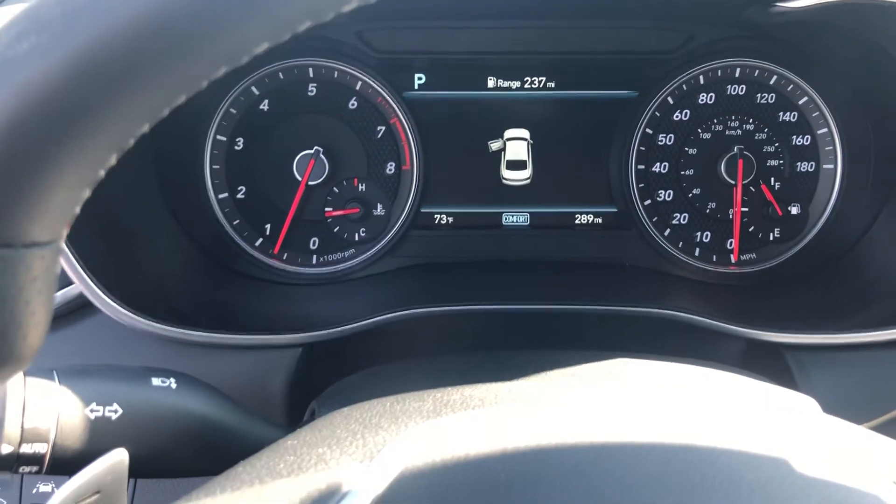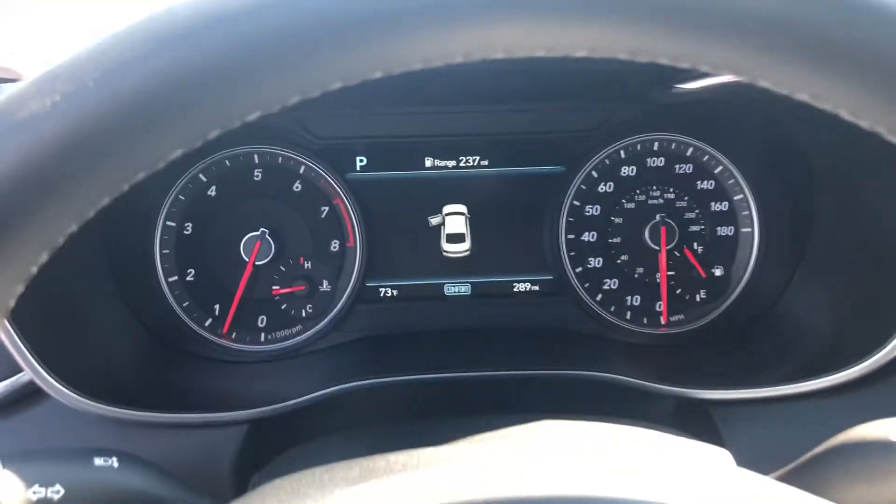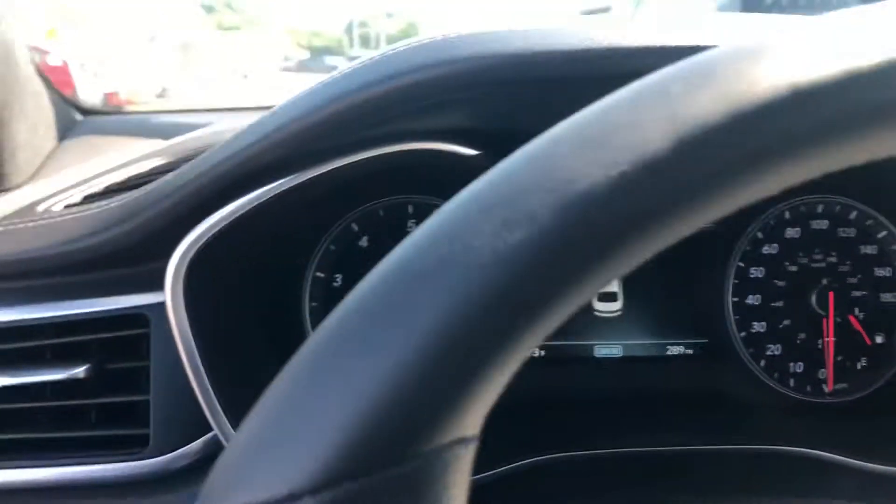This is the 2020 Genesis. You can see the miles on it is 289. Absolutely beautiful, beautiful car. Absolutely beautiful blue color.